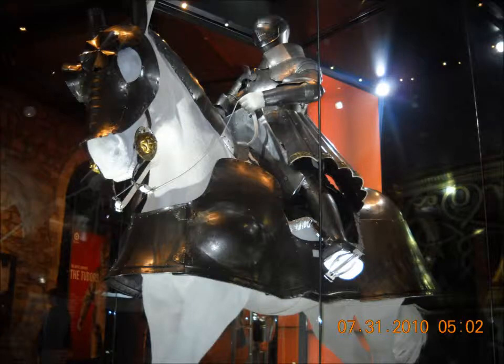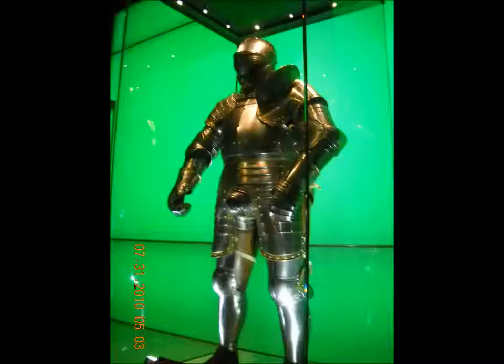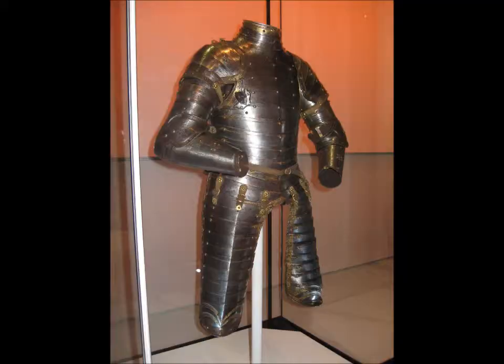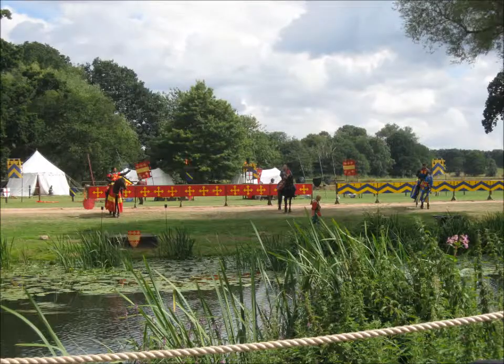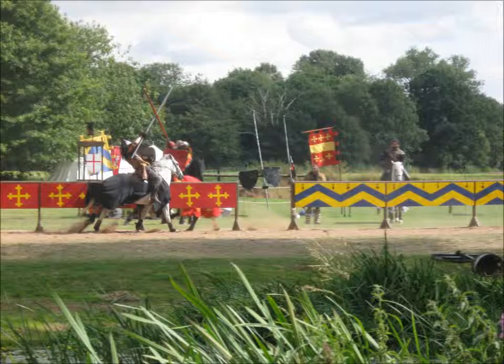Armor through the ages has protected our soldiers from harm on the battlefield. My opinion is that out of all armor through all time, medieval armor is the most exciting. Not only do I find it exciting, but Hollywood seems to be infatuated with the idea of knights riding on top of horses in shining armor — or maybe that's just women. There are three different types of armor I'll be talking about today: plate armor, cloth armor, and mail armor.